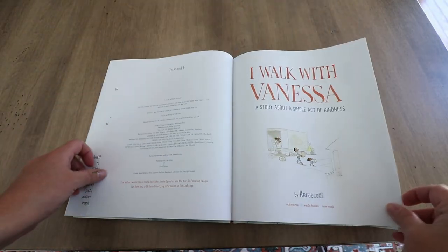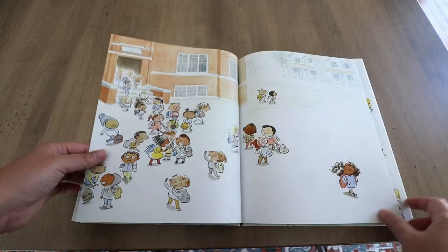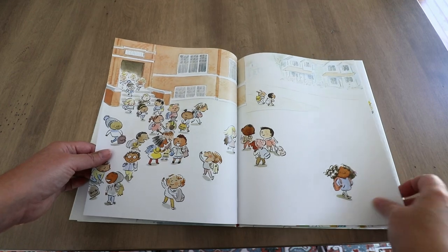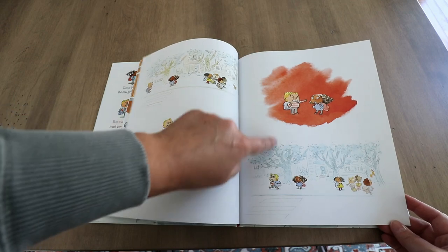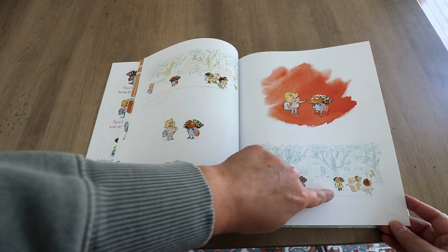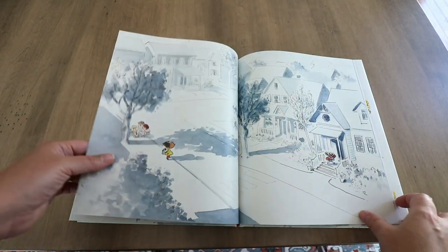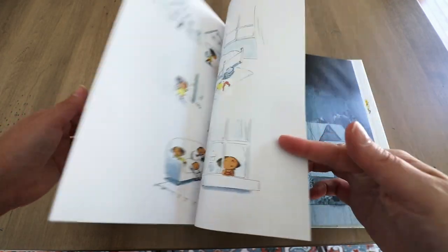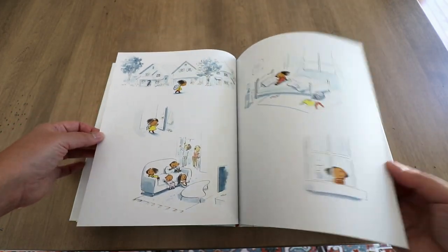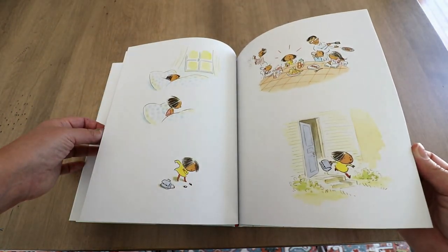This book is about a new girl, Vanessa, who shows up to school, and as she is leaving school and walking home, she comes into this interaction with a boy who is kind of yelling at her. Not only is Vanessa really upset by the interaction, but there's also another girl who kind of sees this. As they go home, both girls are feeling a type of way, trying to think of something to do. The one little girl decides she's going to help this new girl — she thinks all night, she thinks all day, she talks to her friends, and then she comes up with a plan.